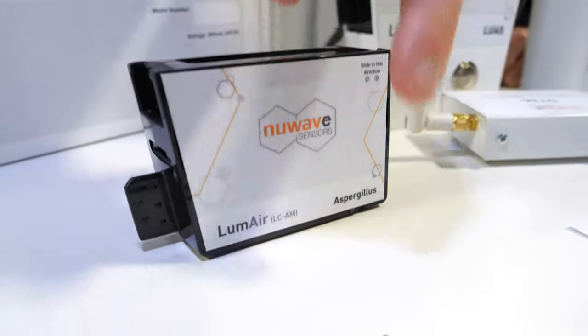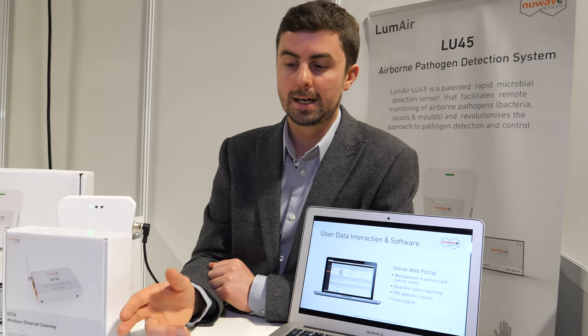Each cartridge is tailored for a particular pathogen. Hospitals are high-risk environments, so it's very important to check everything. The infection control staff have a contamination control regime covering surfaces too — we specialize in air. The traditional approach was leaving a petri dish out, sending it to a lab to be incubated, and getting a report back. It's complicated, time-consuming, expensive, and requires skilled labor.